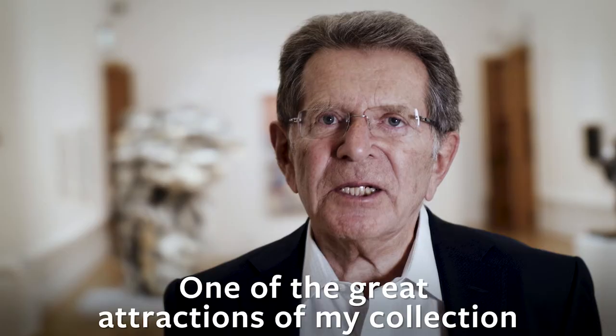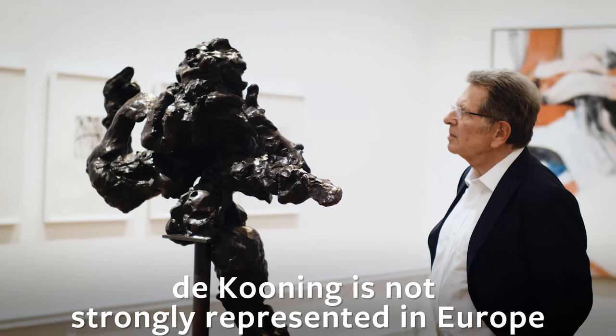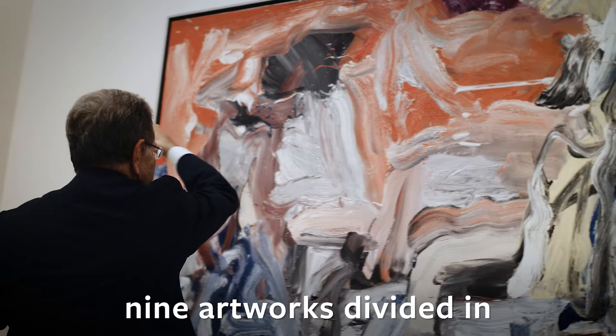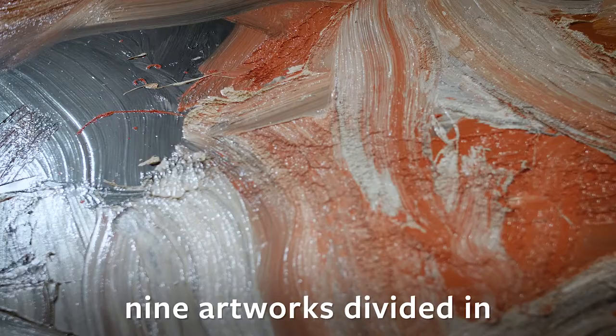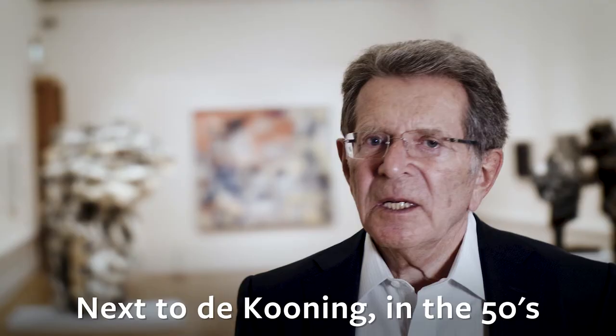One of the great attractions of my collection is the well-known artist de Kooning. De Kooning is not strongly represented in Europe, and I have the privilege of having nine artworks divided into drawings, sculpture, and a de Kooning from 1977.